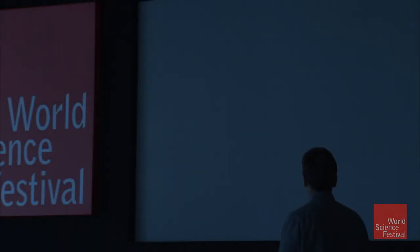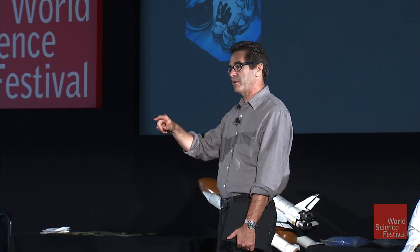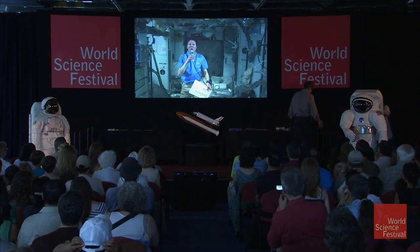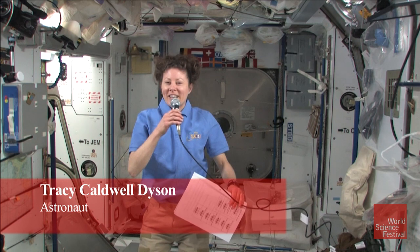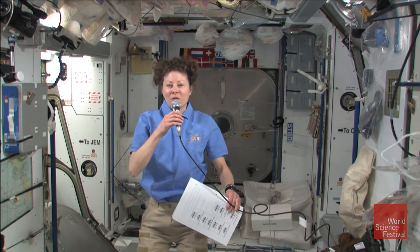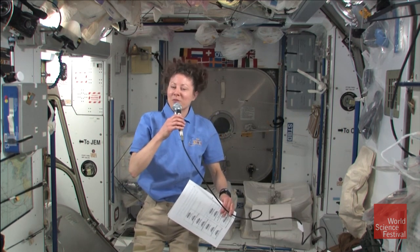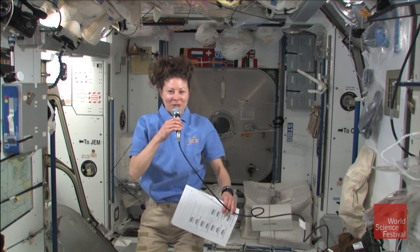Without much further ado, let's go almost live to space just a few days ago and listen to Tracy Caldwell-Dyson as she answers your questions. Hello to all of you at the World Science Festival in New York City. I'm Tracy Caldwell-Dyson welcoming you to the International Space Station. Right now, we're orbiting 220 miles above the Earth, traveling at a speed of 17,500 miles per hour. I'm originally from California, and I love music. I'm the lead singer for an all-astronaut band called Max Q back home on Earth.